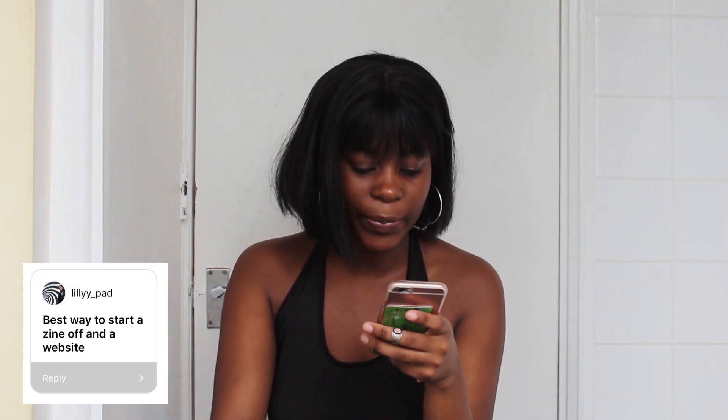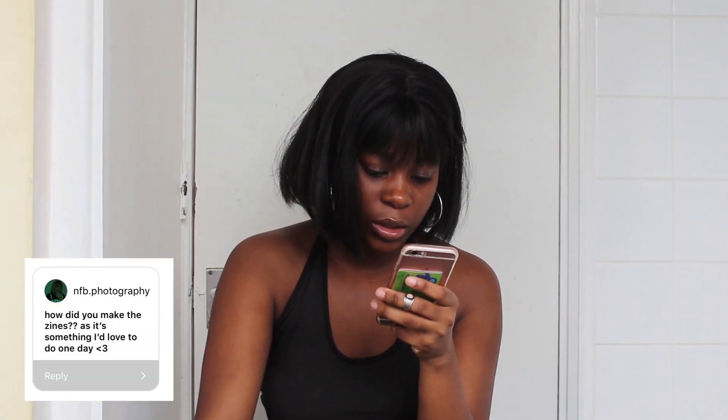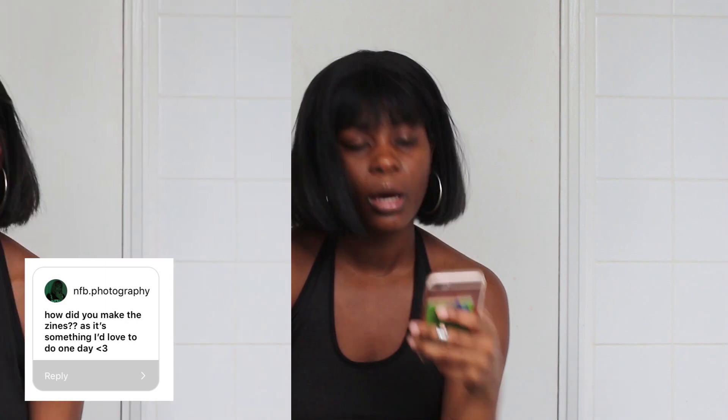Best way to start a design off — like a website? A website could be for photography, a portfolio, styling, literally whatever. Best way to start the design off — that's really up to you. It's just an idea that you want to keep progressing. How do you make designs, as it's something I'd love to do one day? I made them using InDesign.